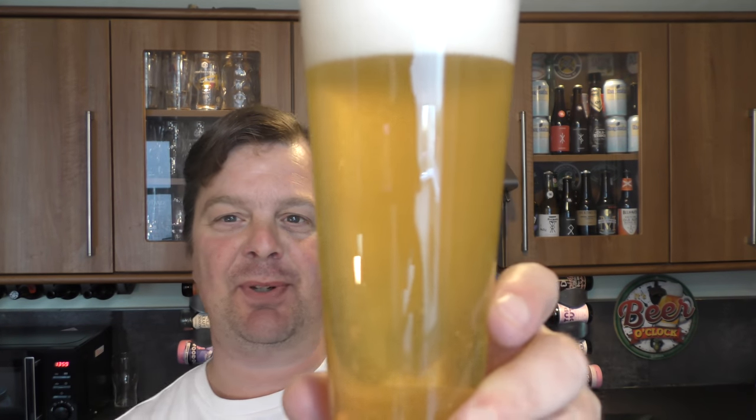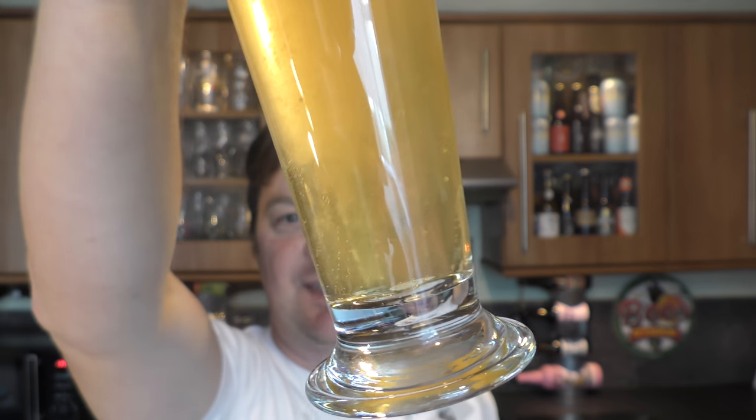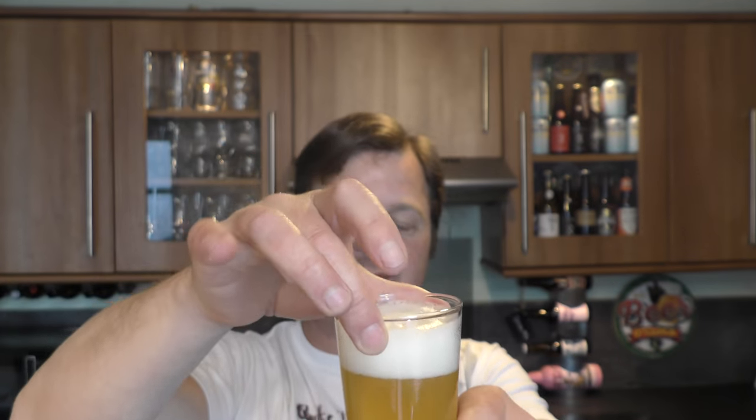And a little bit — look at that. Bottle conditioned, 3.5% ABV beer. Really, really flavoursome beer for the ABV. A real good day drinking beer. It's beautiful.